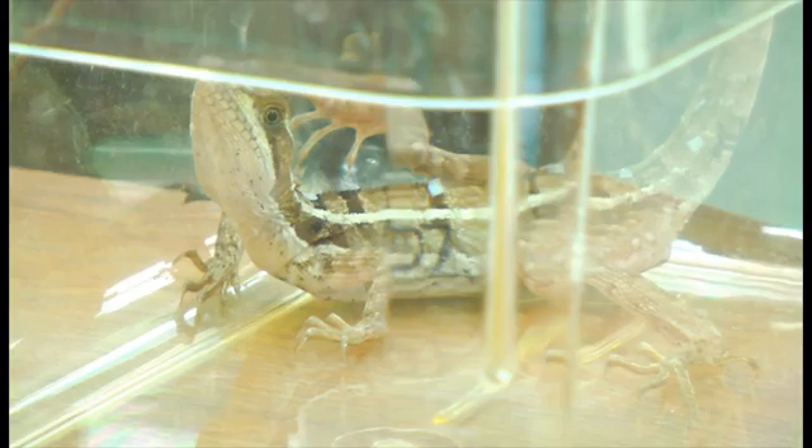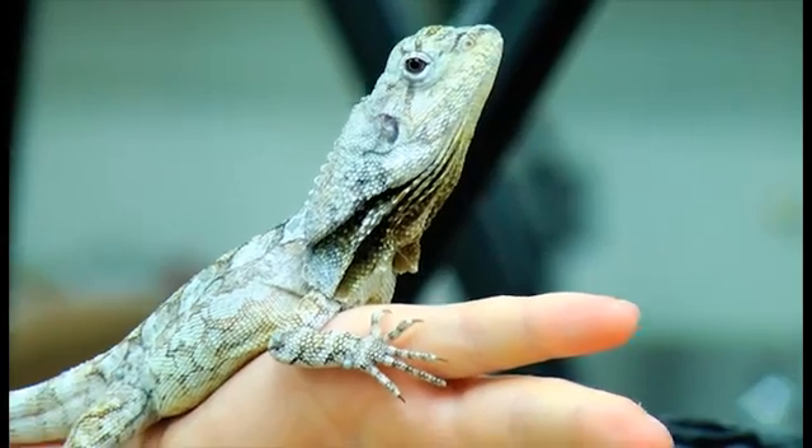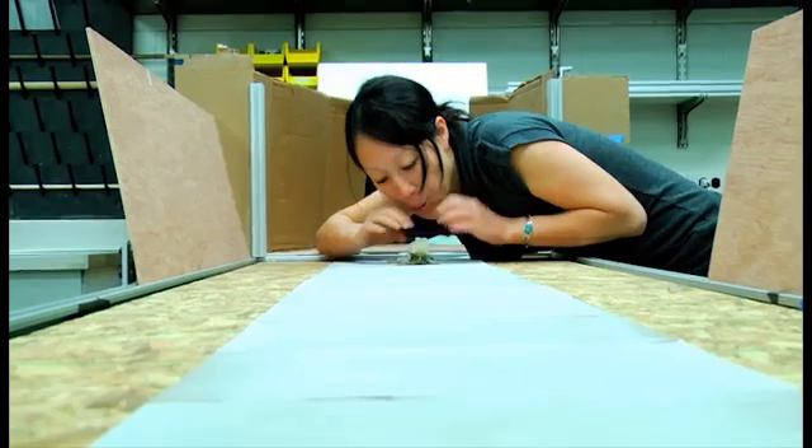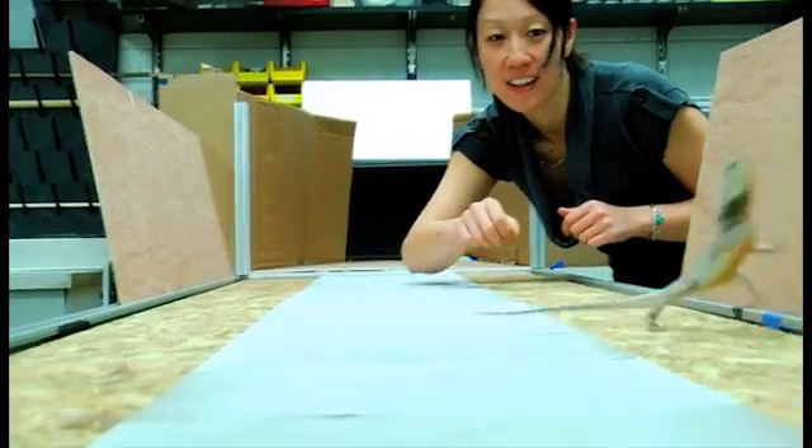What I'm really interested in is trying to understand how it is that we actually control the way we move, how we recover from instabilities, especially ones that we don't expect. It turns out that lizards are really easy to work with. They're great for these types of questions, especially the ones that we have — blowing on their frills sometimes makes them run. They don't really like that tickle.